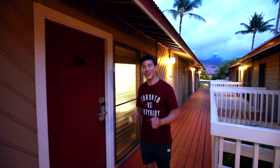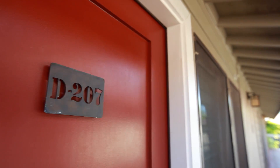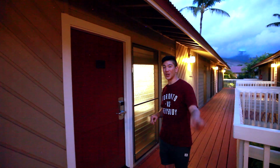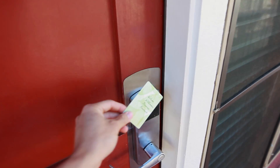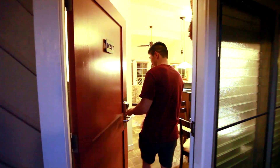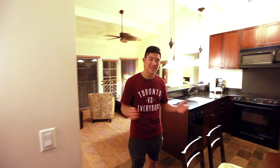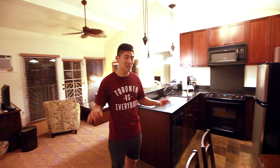Welcome to our double bedroom, double bathroom suite — room D207. I'm going to show you a quick tour of what it's like inside. Walking in, this is the living space.